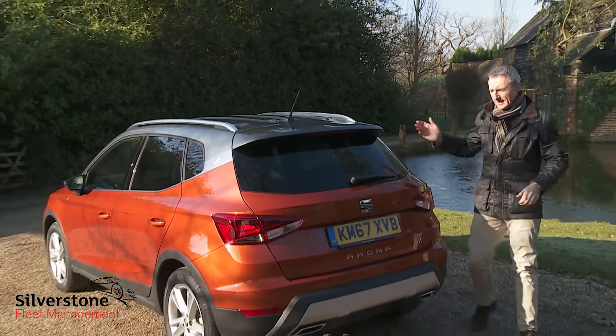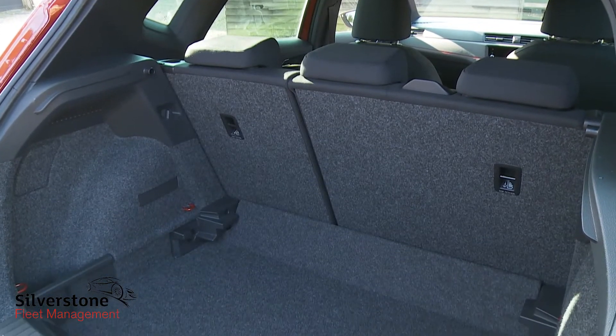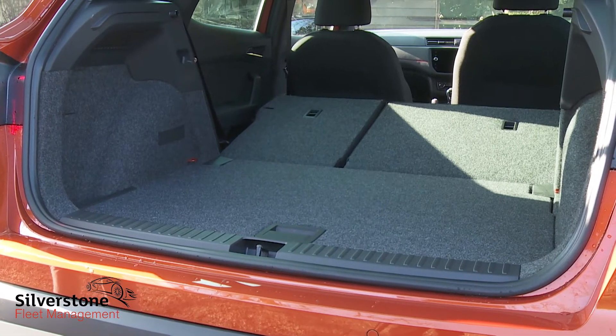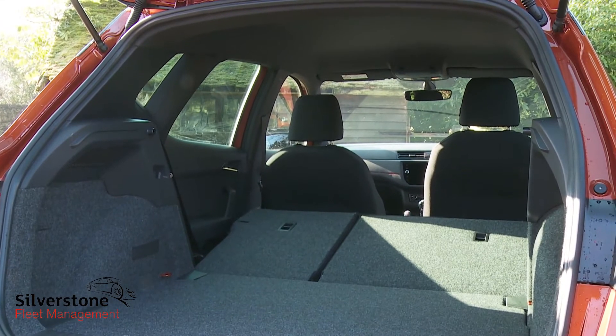Finally, let's take a look at luggage space out back. The rear hatch opens to reveal 400 litres of it. The dual-height boot floor that you have to pay extra for in most Ibiza models is standard here. Need more room? Push the backrest forward and 823 litres of space is revealed.